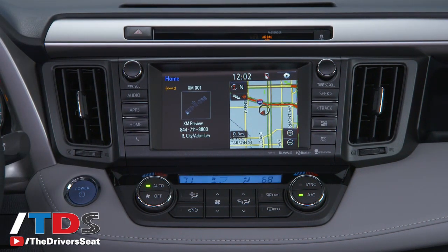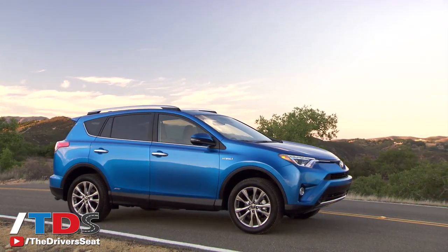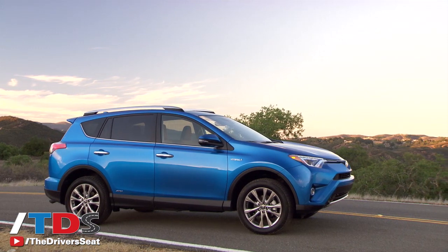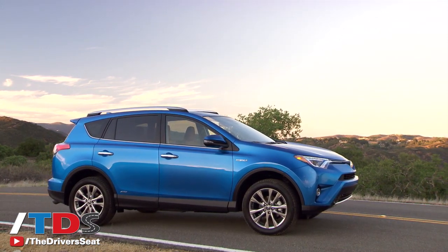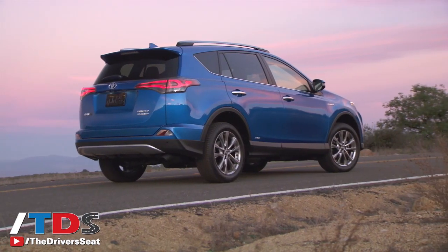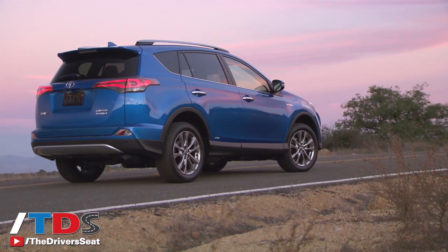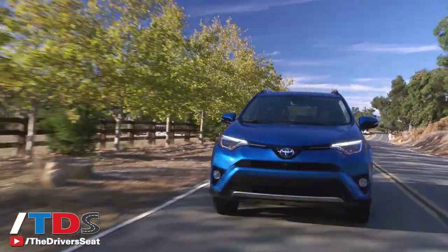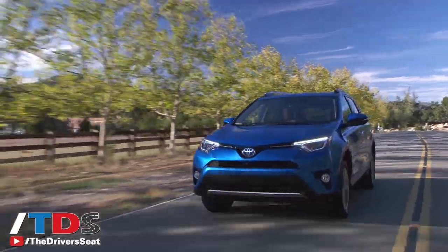On the outside they kind of raised the front a little bit, raised the back a little bit, to give it more of a rugged SUV look. But let's be honest — this is a compact crossover. It's not a rugged SUV, it's not a Land Cruiser, it's not a 4Runner. It's a RAV4. If you want a rugged SUV, make a body-on-frame miniature version of the Land Cruiser. But for now, it's a very solid crossover.